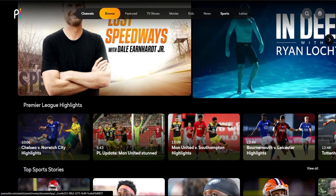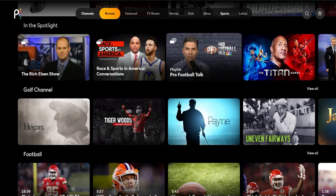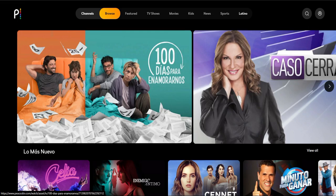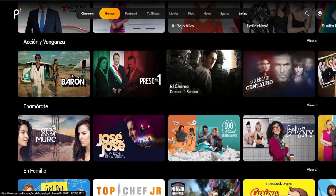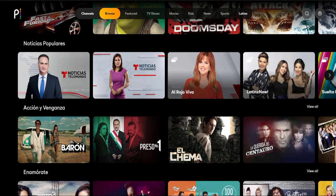They do have some sports in here. I don't know what they'll have going forward or if they're going to work on getting more contracts with different sports, but you can do quite a bit of sports-related stuff — they have sports TV shows and game shows as well. For the Latino category, I can't really tell you what any of these things are, but it does look like they've got quite a bit of content for Spanish speakers — you guys will have to tell me in the comments if it looks like there's a lot here for you.